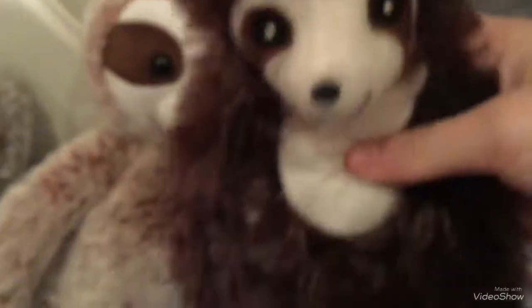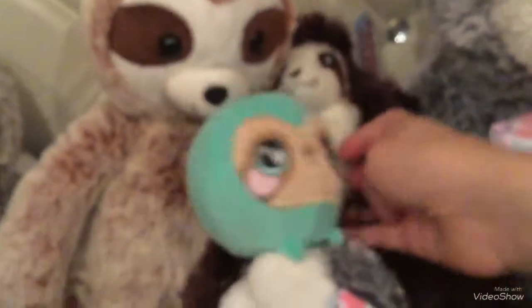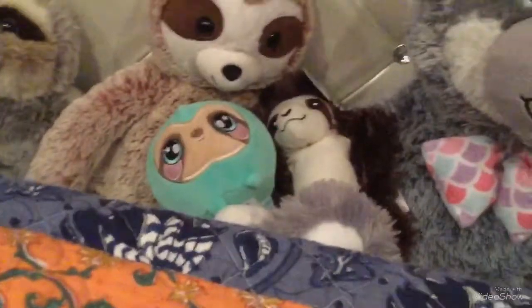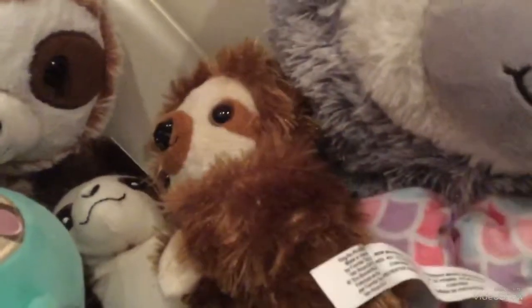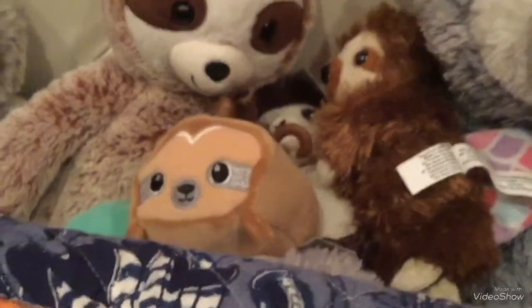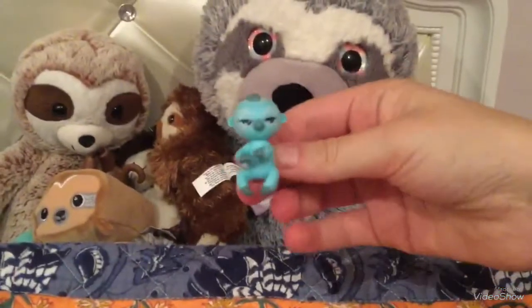Then I have this sloth named Scoop. This squishy sloth, and her name is Samantha. This is Zofina. Sapphire. Simon. Sebastian.